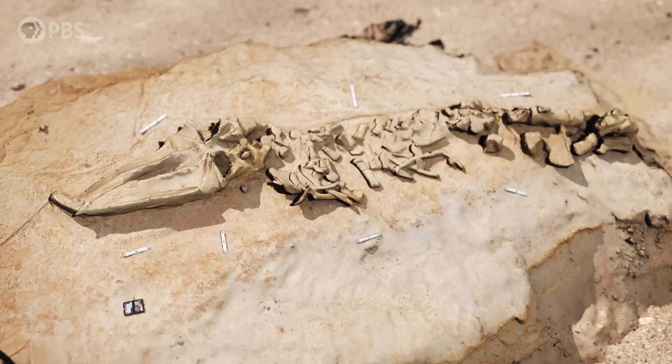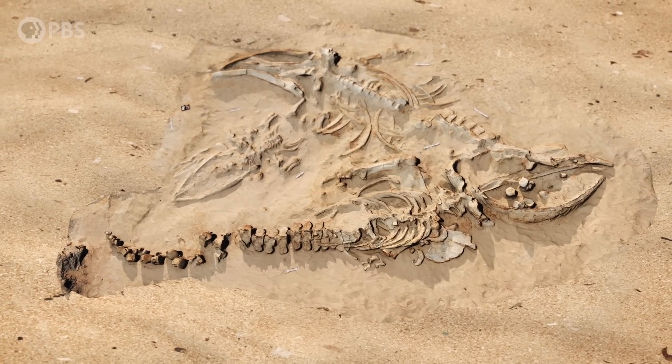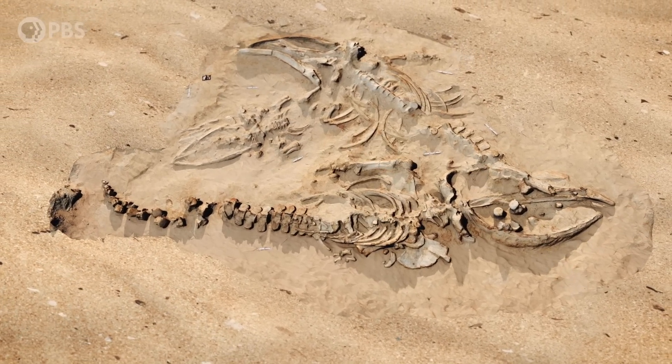Dense bone beds of marine mammals like this are pretty rare in the fossil record, which makes this site an incredible find. But what happened? How did these sea creatures end up buried in the desert?